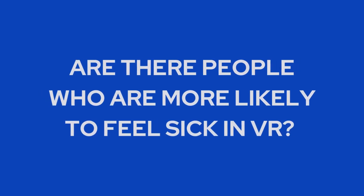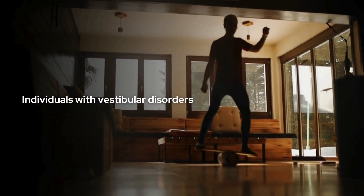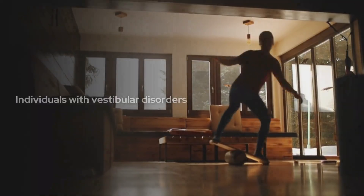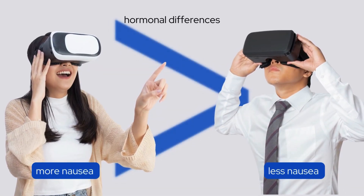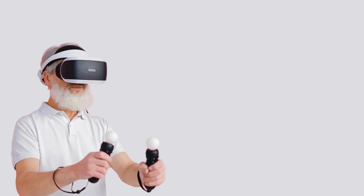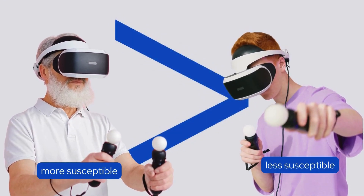Are there people who are more likely to feel sick in VR? Yes. For instance, individuals with vestibular disorders may experience more VR sickness. Women might feel more nausea than men, possibly due to hormonal differences or variations in depth perception. Also, adults over 50 are generally more susceptible to VR sickness than younger people.